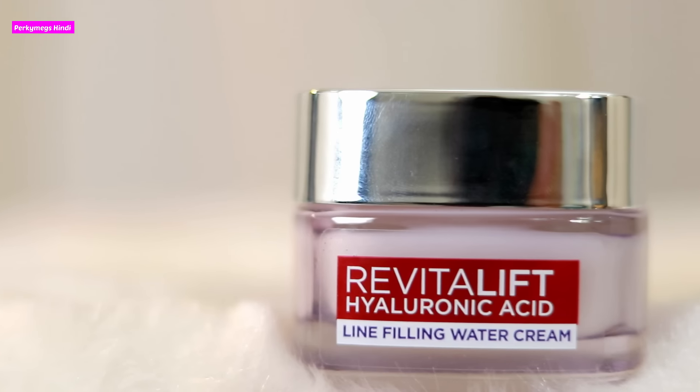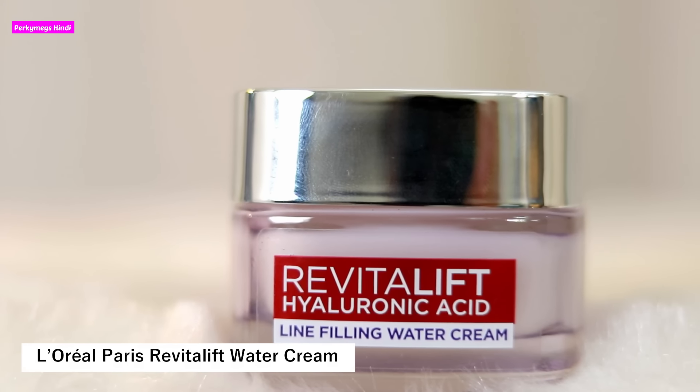I'm so excited to share with you all a new skincare launch from L'Oreal Paris that is from the same range as the world's number one serum that has now a water cream. So this is the new L'Oreal Paris Revitalift Water Cream.